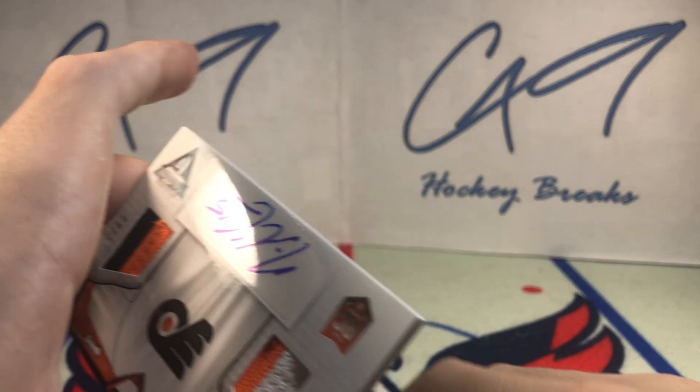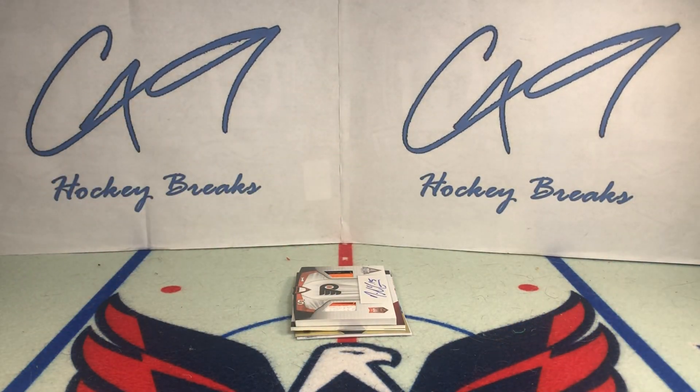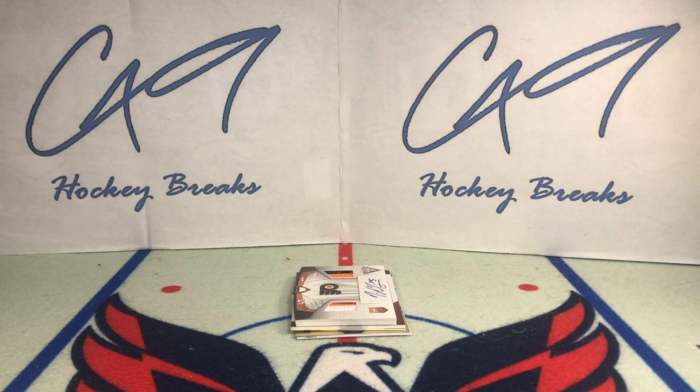That is going to do it here for the 134th episode of Six Pack Saturday. If you did enjoy, feel free to leave a like, comment below, and if you have not yet hit the subscribe button, make sure you do so. We've got plenty more box breaks, Matthews and McDevitt's, Six Pack Saturdays, and Sunday uploads to come.